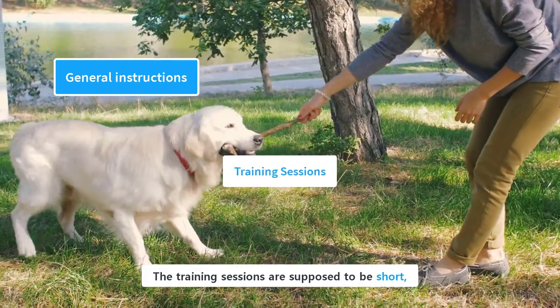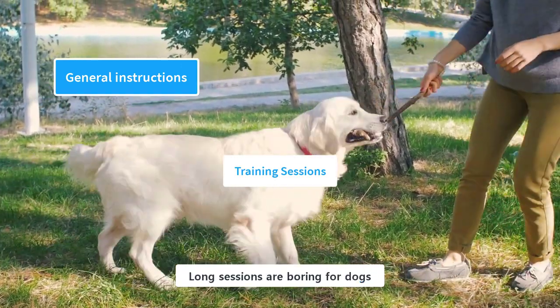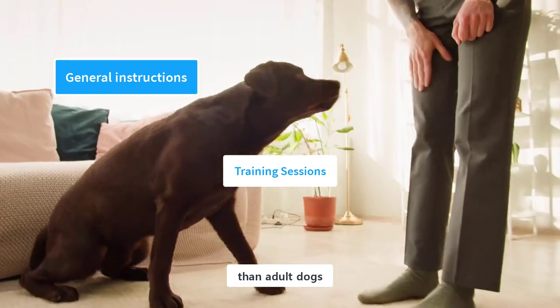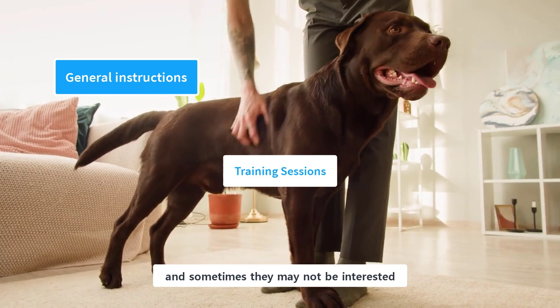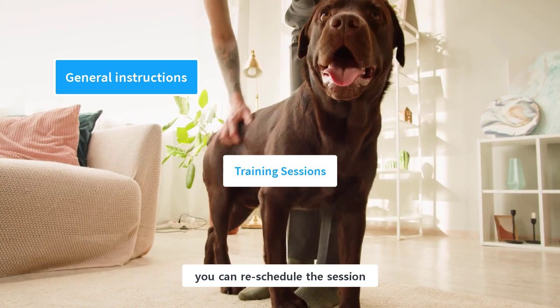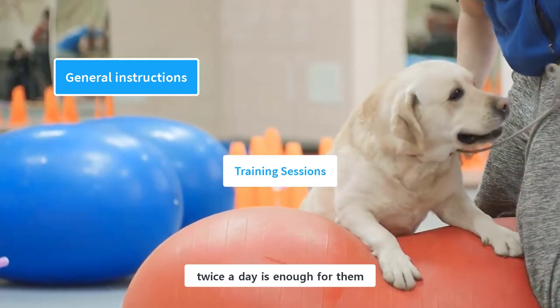The training sessions are supposed to be short, focused, and entertaining. Long sessions are boring for dogs, and puppies have relatively shorter attention spans than adult dogs. Labs are very active and playful dogs, and sometimes they may not be interested in the training process — in such cases, you can reschedule the session. A focused session of 5 to 10 minutes twice a day is enough for them.